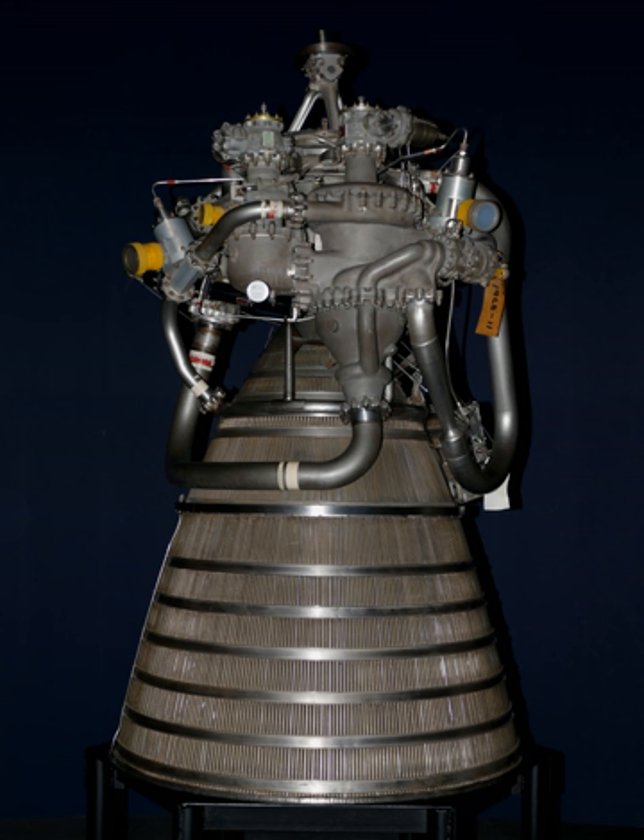The RL-10 has been upgraded over the years. One current model, the RL-10B-2, powers the Delta IV second stage and has been significantly modified from the original RL-10 to improve performance.